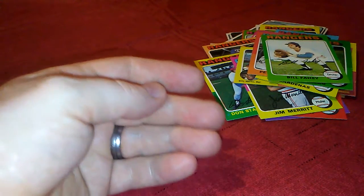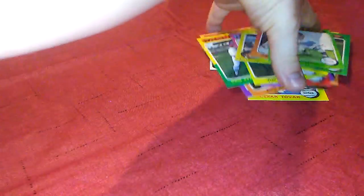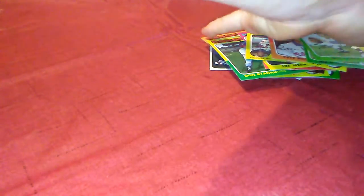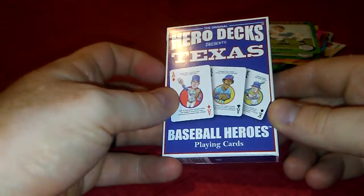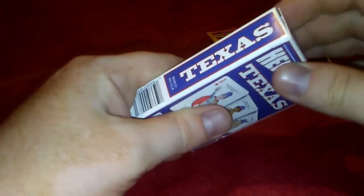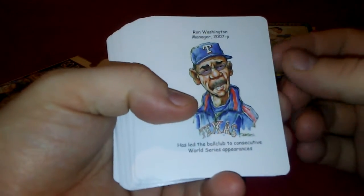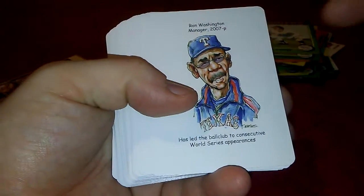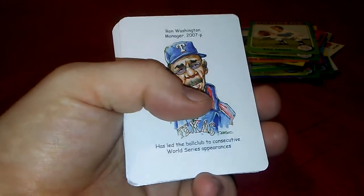The last thing I got — I saw this from 'Remember the Greats' on his channel for a different team. I looked into it after seeing his video and picked up these Hero Decks for the Rangers. I'll just thumb through them quickly — they're playing cards and I thought about getting them and seeing how many I can get signed. They have little caricatures and some information on them.